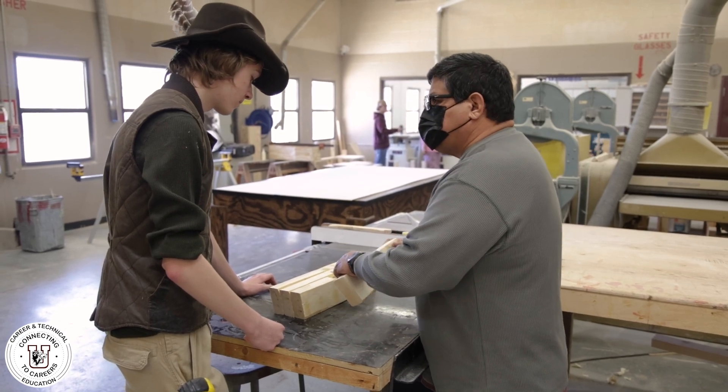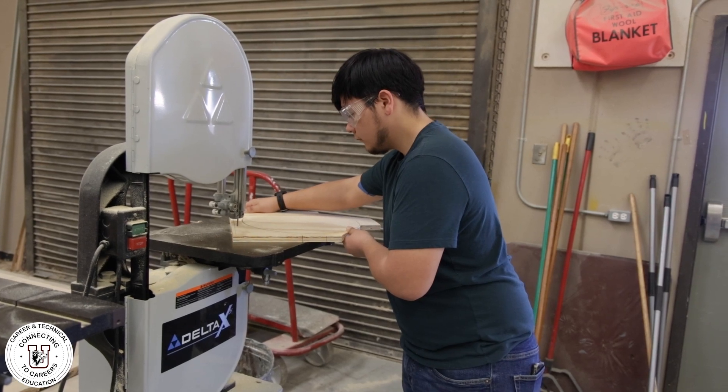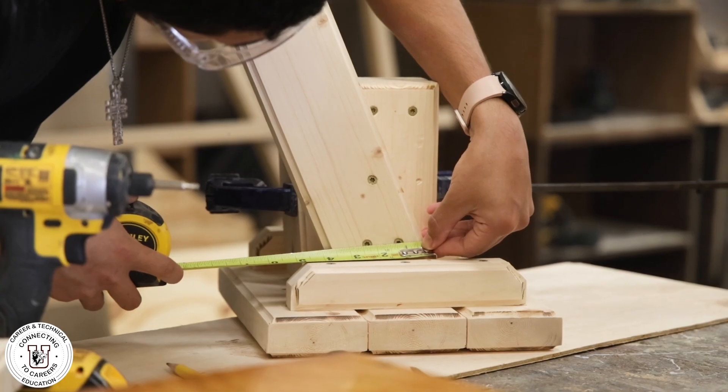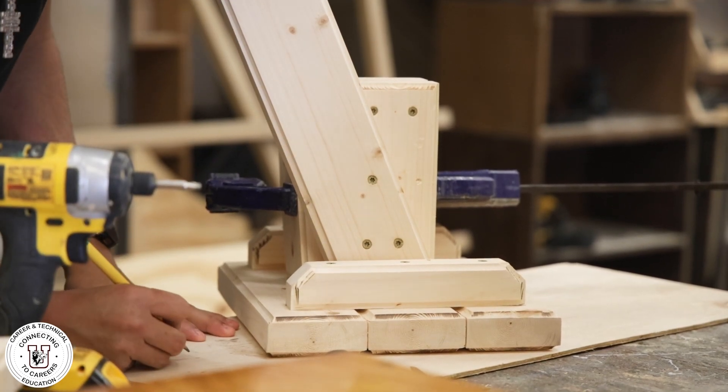All of these courses build on each other — the second being Construction Management One, the third being Construction Management Two. And then your senior year, you go into the practicum course, which allows you to work with the local contractors here in town.